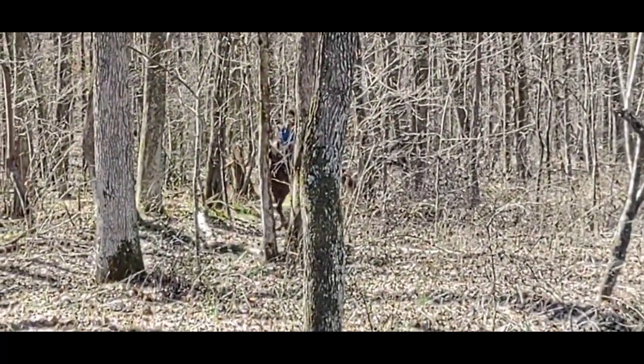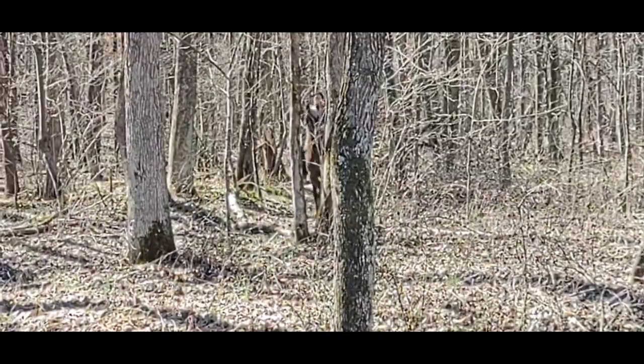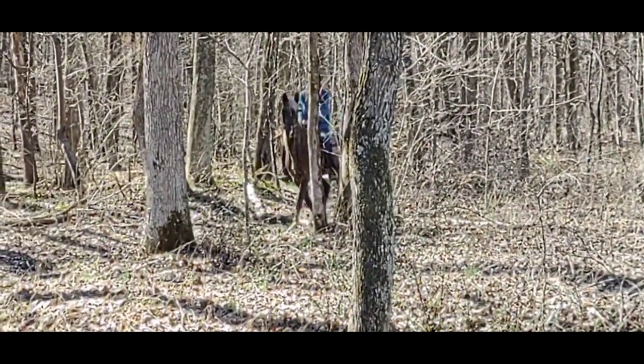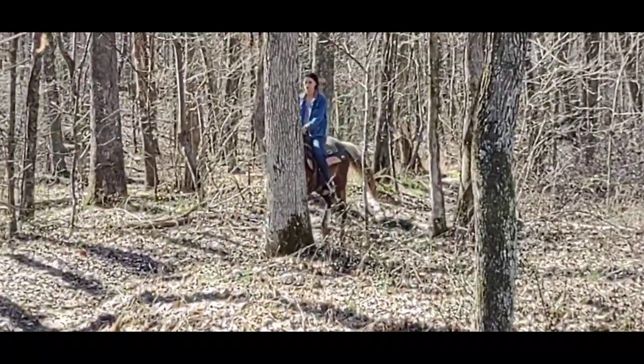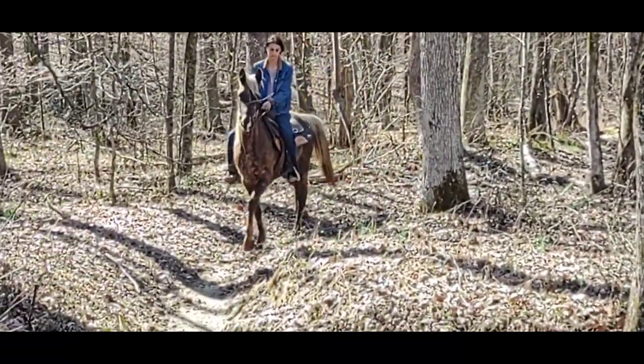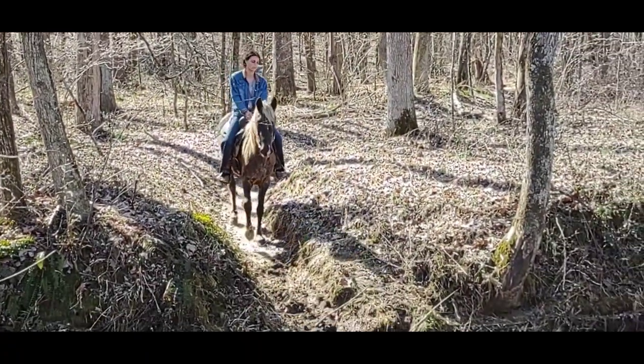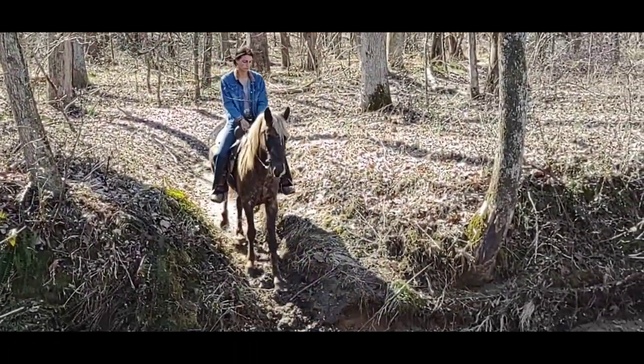This is how she is on the trail — she'll walk all day long. She doesn't care if the other horses run off and leave her; it doesn't matter to her. We are still working on some speed in that gait.